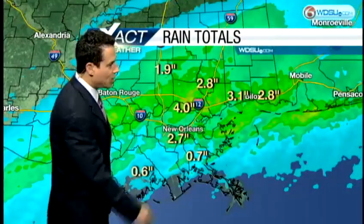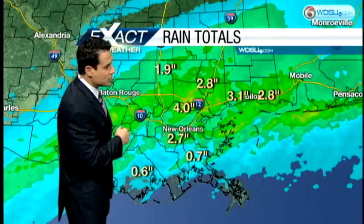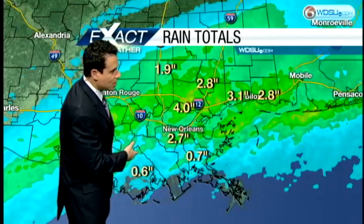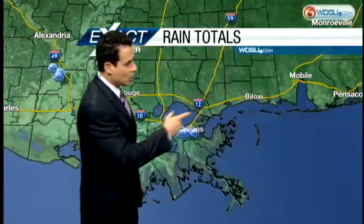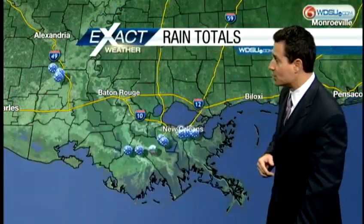You'll see this moisture continue moving through as we continue through the day. Some of the rainfall totals over the last 12 hours: about four inches in St. Tammany Parish, almost three inches just south of New Orleans, six tenths along the southeastern coast of Louisiana, and about 3.1 inches along the Mississippi Gulf Coast — so we're getting our fair share of rain.